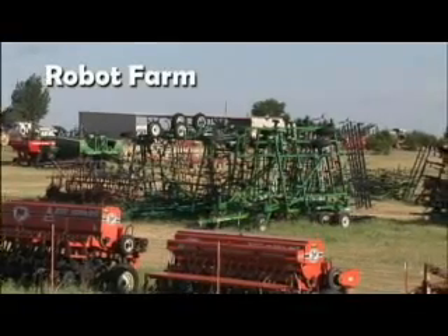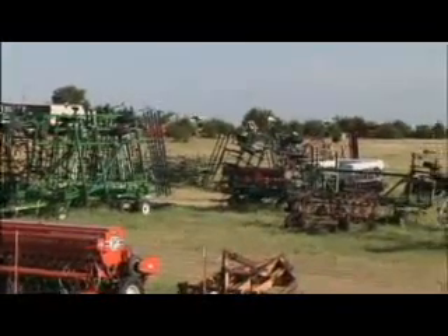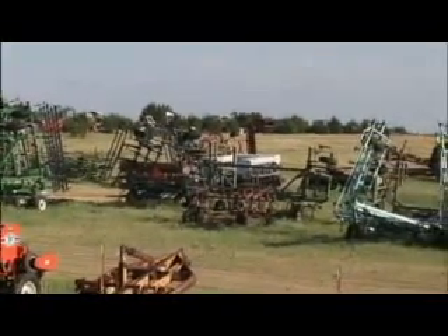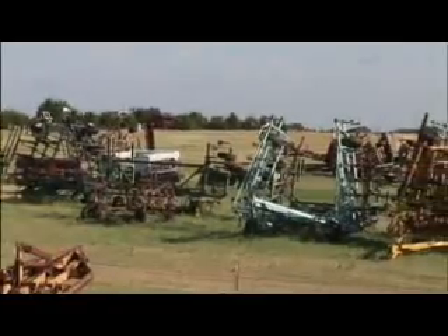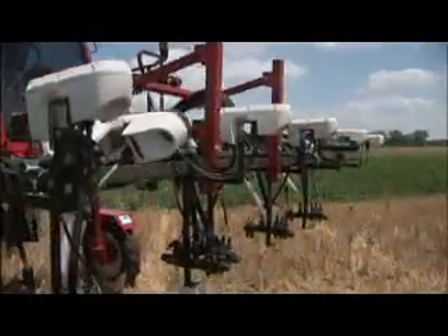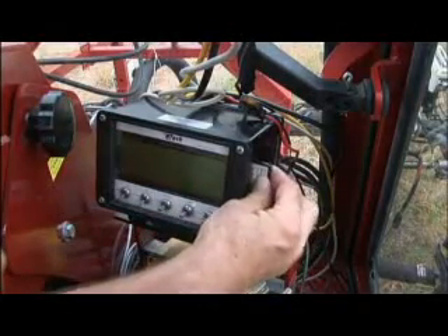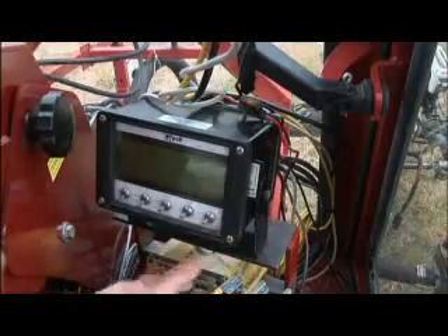In the grand scheme of feeding America, tools in the field are fundamental. They make the difference between profit and loss, shortage or surplus. But today, researchers are mixing brains with brawn in the new machinery of agriculture. The future is now, and it's the beginning of the robot farm.